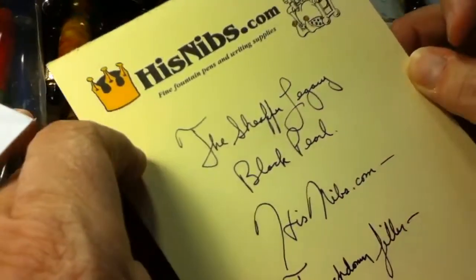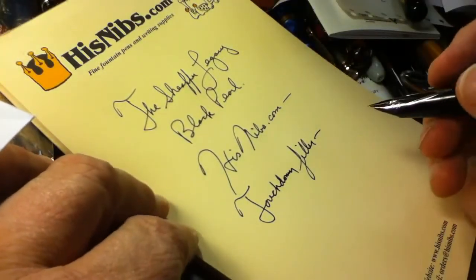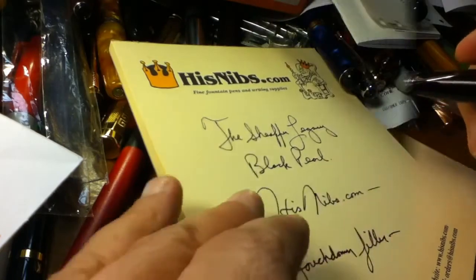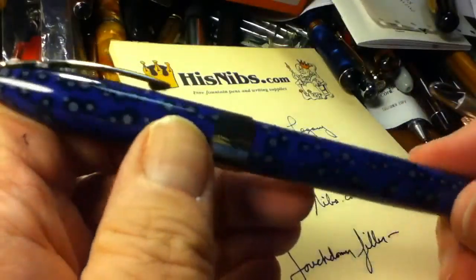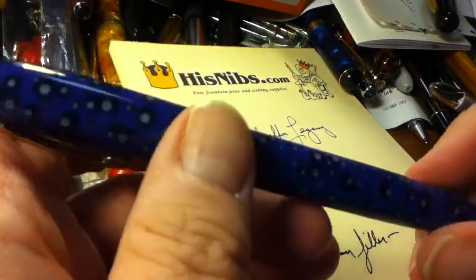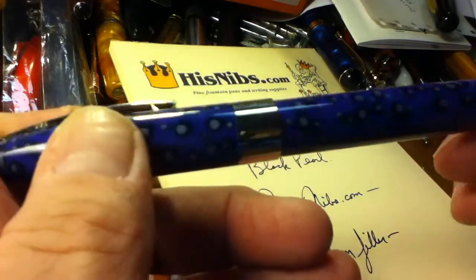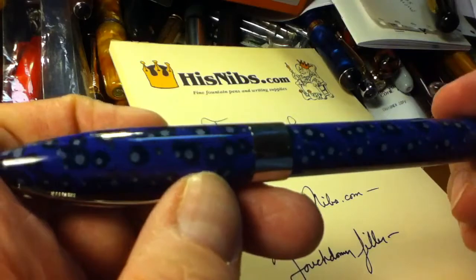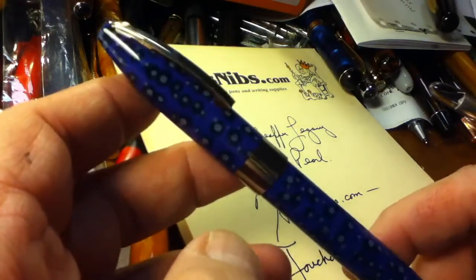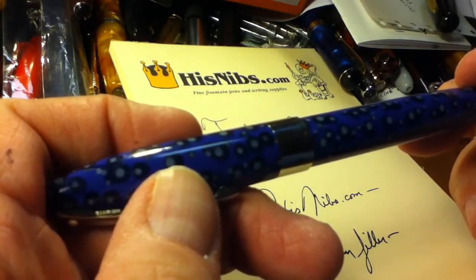Very nice and juicy. I'm going to move this up so you can see a little bit of my gorgeous handwriting — I wish I had my mother's handwriting, which was really very nice. So there we have the Schaefer Legacy Black Pearl Edition — gorgeous pen and a really smooth, beautiful writer. I want to thank all of you for voting in my birthday contest; the majority made a terrific selection.